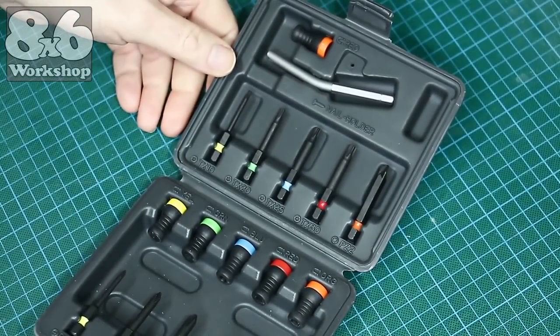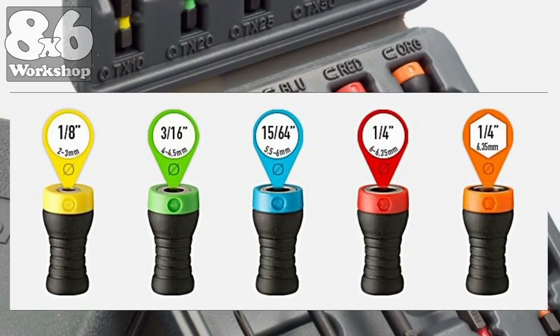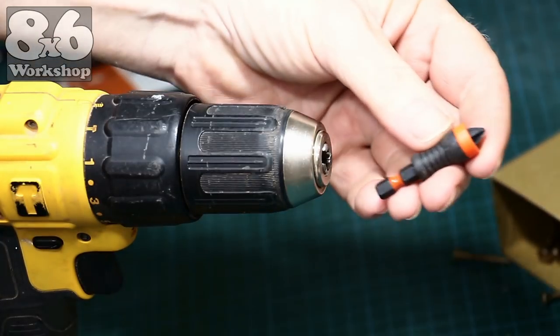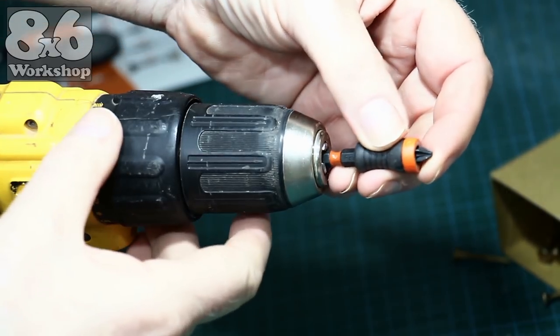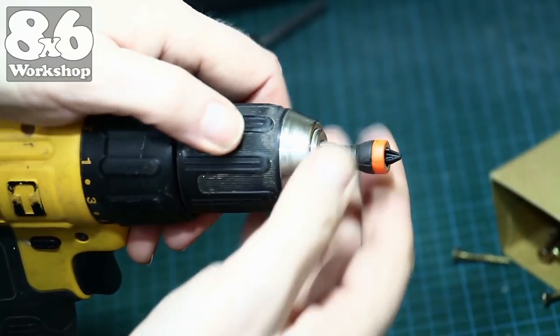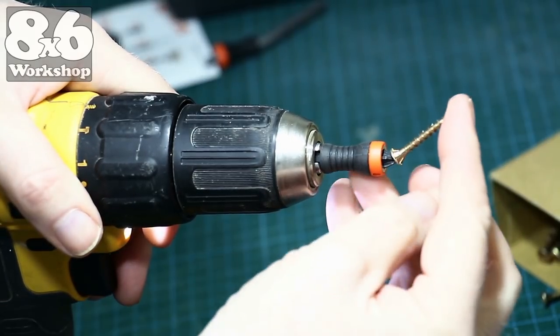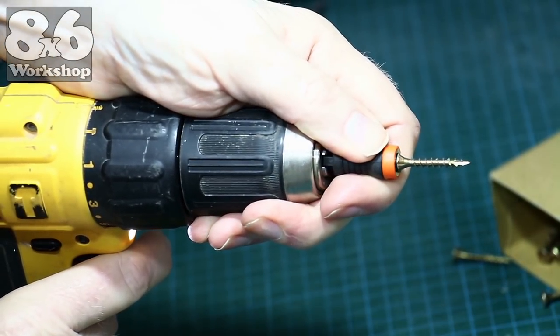They sent me their number 17 kit which contains 10 different bits, five magnetic collars of various sizes, and a nail holder — which fits their handle, also included for this review. The kit is colour coded so even stupid people can use it. I'm going to mount the orange bit, which is the Posidrive 2, into my drill. The screw fits on and then you push the collar up to touch the screw.